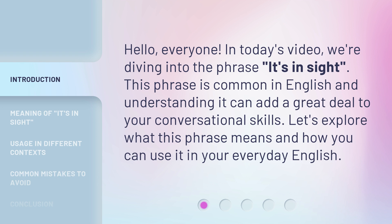This phrase is common in English, and understanding it can add a great deal to your conversational skills. Let's explore what this phrase means and how you can use it in your everyday English.